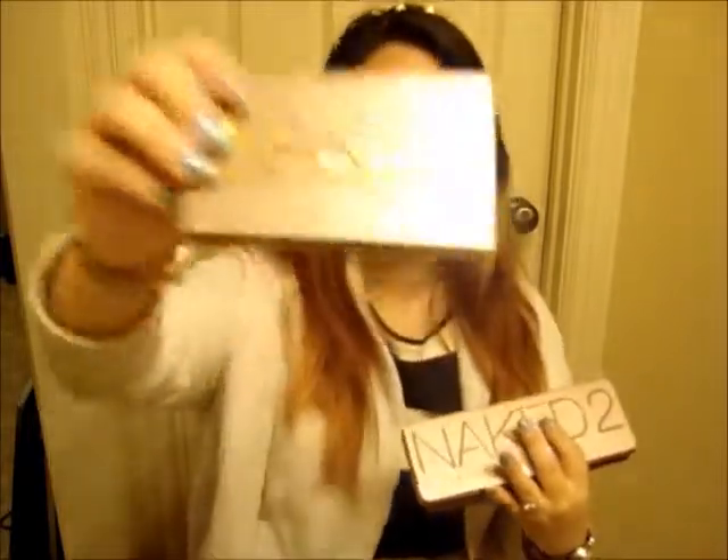Let's get started with end of the year favorites because I have a lot, especially with beauty products. I want to start off with a group of Urban Decay items: the Basics palette, the Flush palette for the cheeks, and Urban Decay number two and number one. I don't have the third one yet — I'm still debating. I've been loving Urban Decay products, especially the eyeshadows. I've actually been using the palette every day.